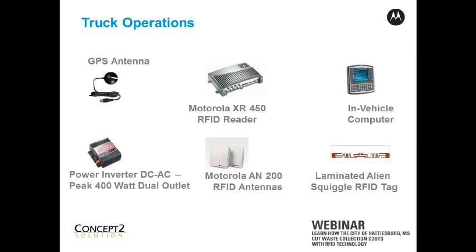In the cart, we use a laminated alien squiggle tag. And the truck is also outfitted with a GPS antenna. So all of these components in the truck work together to provide a solution.